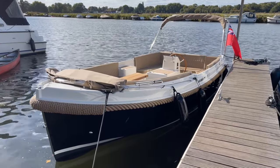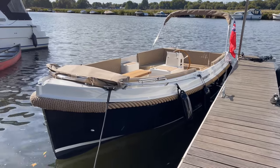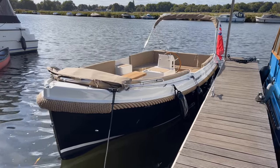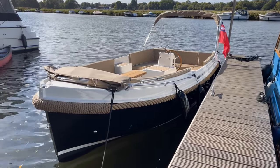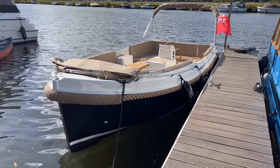Today's walk around is this brand new Interboat Intender 700 that has just arrived from the factory in Holland. It's finished with a blue-black hull, so it almost looks black, but actually if you see it in bright sunlight you will see that it's got a hint of blue in it.